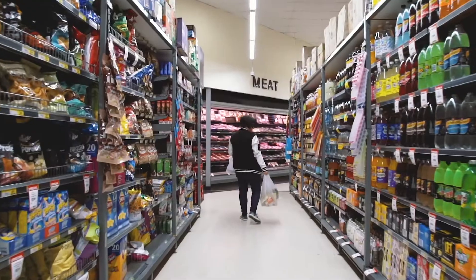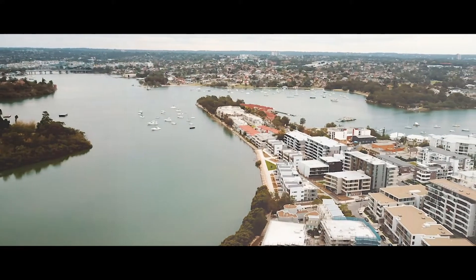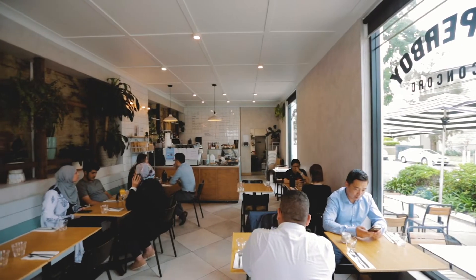This is a rare full brick shop and residence offering in a premium location bordering Breakfast Point, Moor Lake, and Concord. This is your opportunity to put your stamp on this Concord icon.